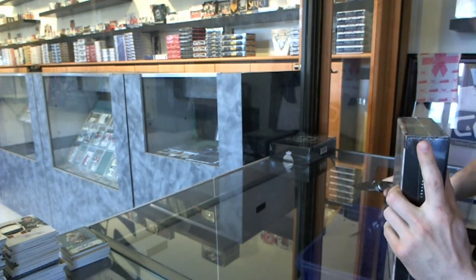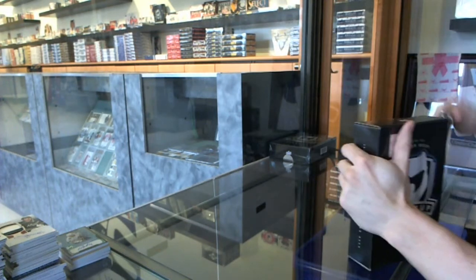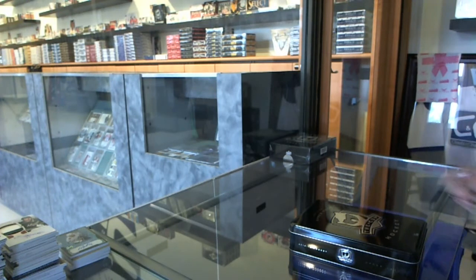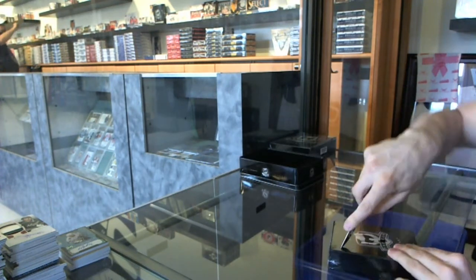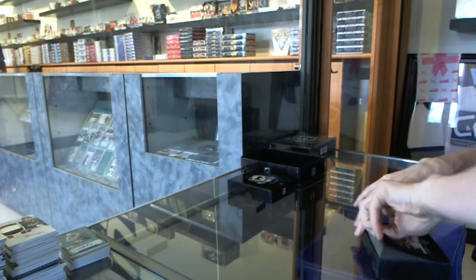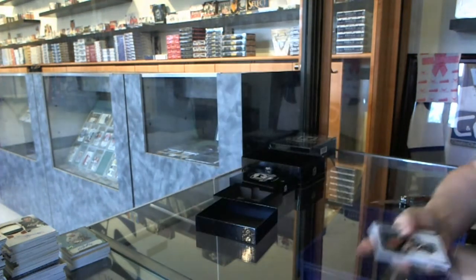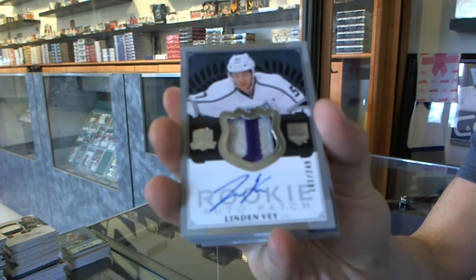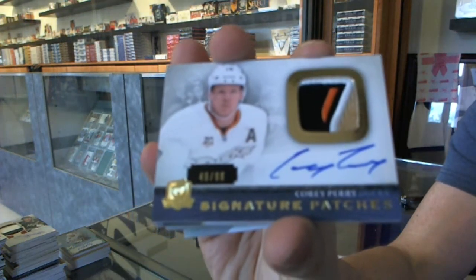Box two. We've got a base card, number 249 for the Boston Bruins, Bobby Orr. We've got a three-color rookie patch on number 249 for the LA Kings, Lyndon Vey. We've got a four-color signature patch, number 299 for the Anaheim Ducks, Corey Perry.